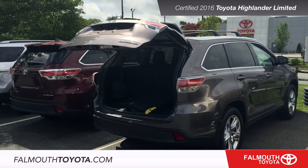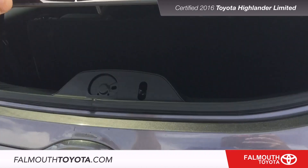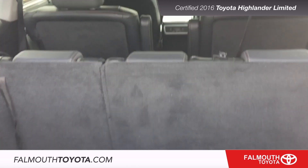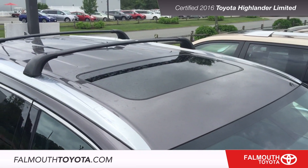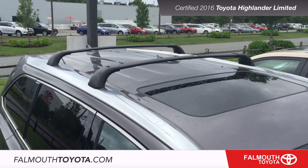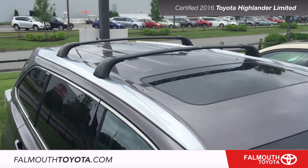The lift gate is power adjustable and the rear window also flips up. The roof includes a power tilt and slide moonroof and Chromatec roof rails with crossbars already installed, ready to go on your next adventure.